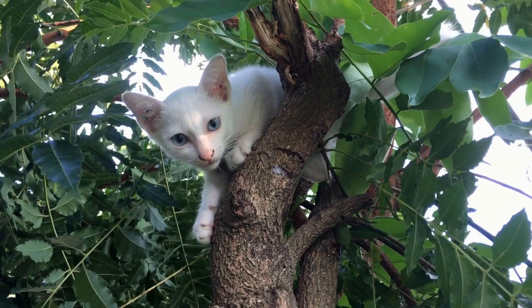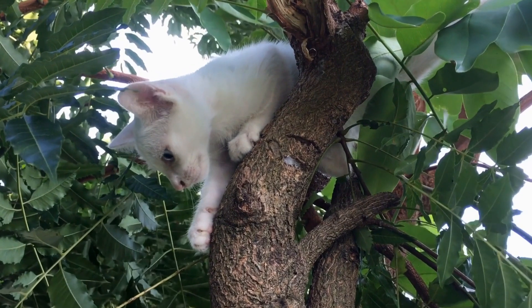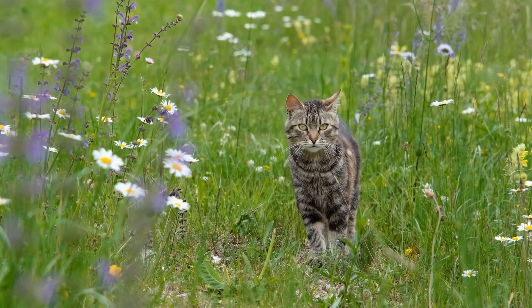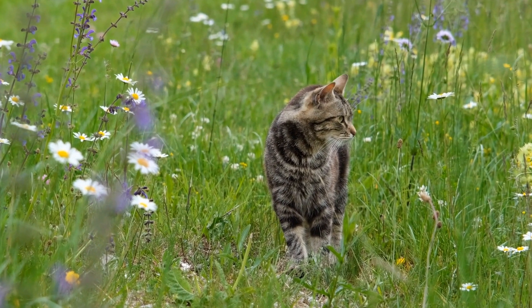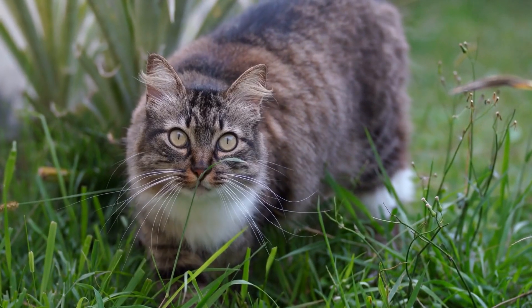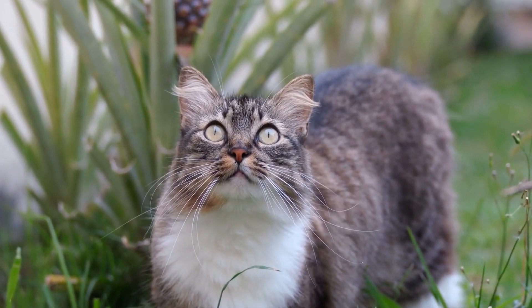In conclusion, urinary incontinence can be a challenging condition to manage, but with proper care and treatment, your cat can live a comfortable and happy life. Remember to consult a veterinarian for an accurate diagnosis and an appropriate treatment plan. With your dedicated care and attention, your beloved feline friend will be able to enjoy their days without the worry of urinary incontinence.